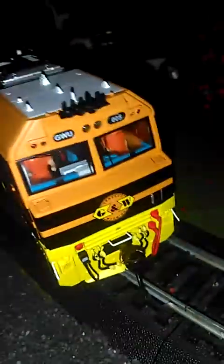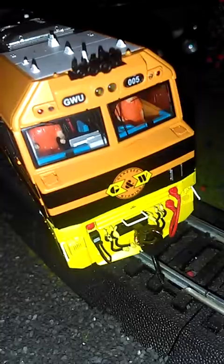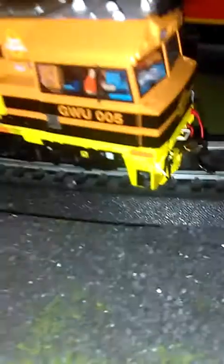So I couldn't show you guys because I wasn't using my phone. My phone has a light. If you look, there's little people in there — little people inside the locomotive. That's the number: GWU5. Zero injuries is our goal every day.